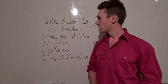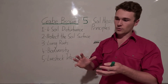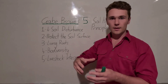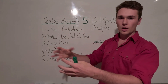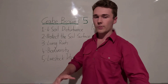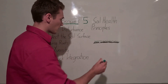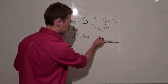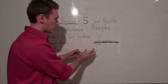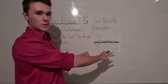The third principle is to maintain living roots. This is so important because roots hold our soil together. But more importantly, living roots feed our microbes in the soil. Mycorrhizal fungi, which are really important, need a host plant to grow on. When a plant puts its roots down, it takes sunlight and converts it into sugars, which it then releases into the soil to feed our microbes.